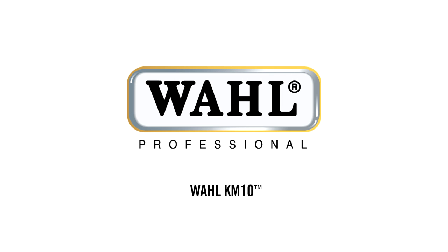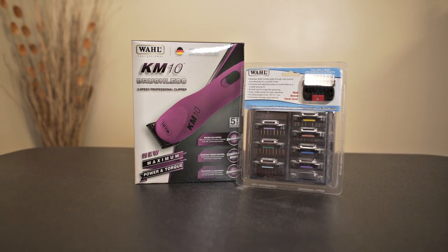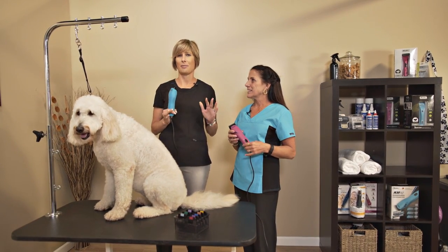Wahl Professional Animal — manufacturing top-quality, professional-powered products since 1919. As a professional groomer, this clipper, the KM10 by Wahl, is hands down my favorite clipper.